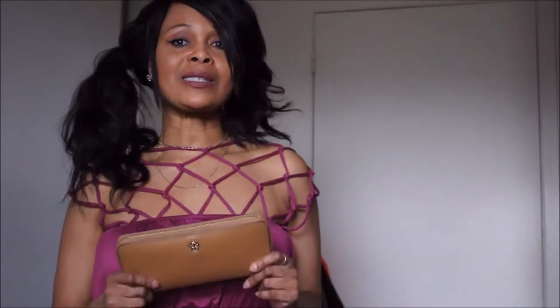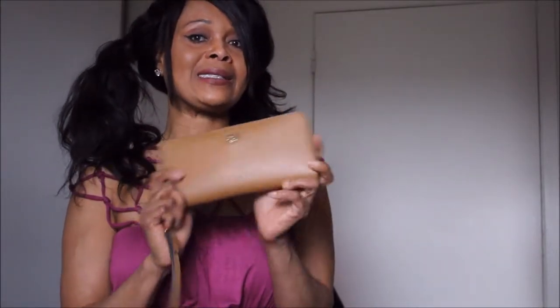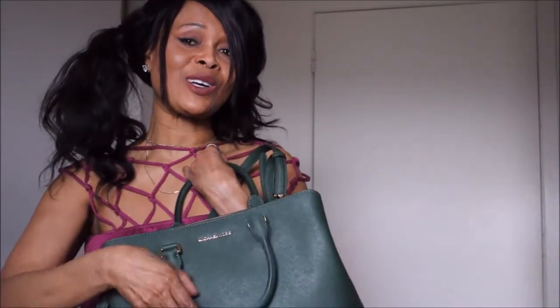I knew that Nordstrom was having a sale, and for those of you who haven't checked it out yet — if there are things you're interested in, do go check it out, it's awesome. So I got myself this much-needed wallet and I got it at 40% off, which wasn't too bad. My second item is this bag.